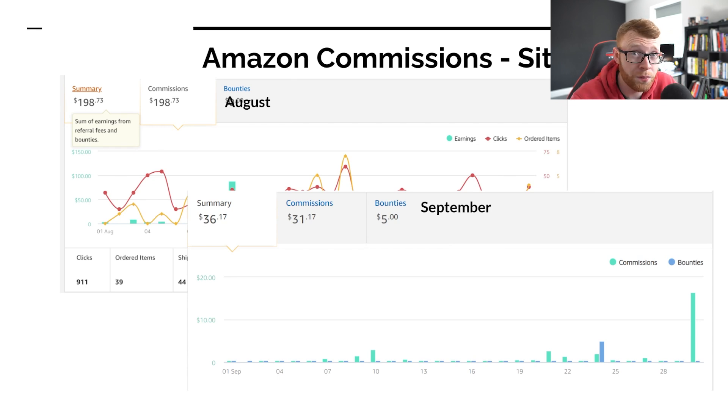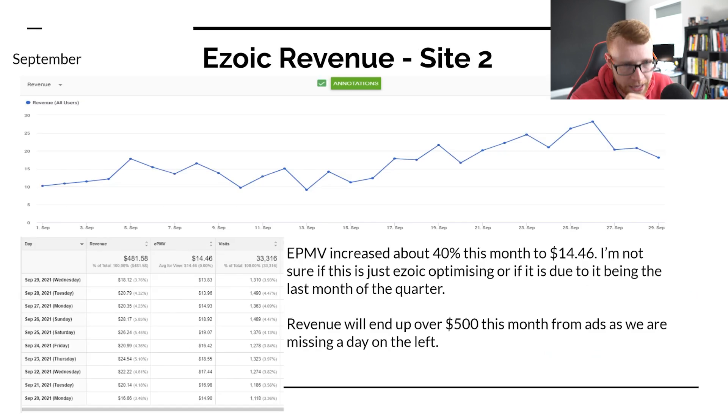We do include a few affiliate links in those articles which do sometimes make some money. However, we're mainly focusing on pulling in traffic and increasing ad revenue, which brings me to our Ezoic revenue for this site. This was a huge month in terms of ad revenue. I prefer it to affiliate commissions because affiliate commissions are all over the place, while ad revenue stays fairly consistent every single day.